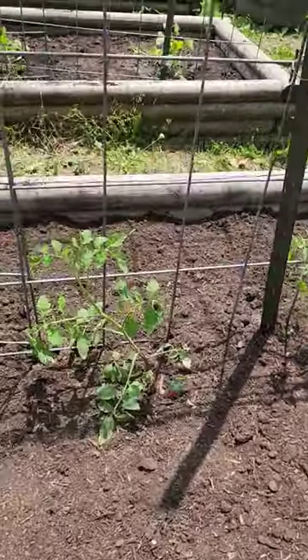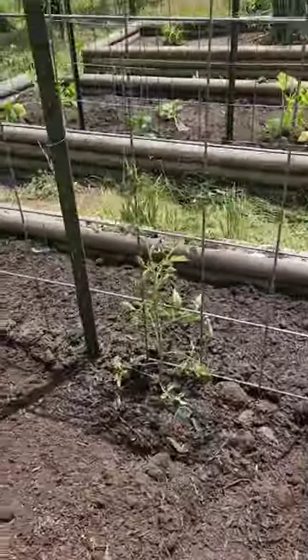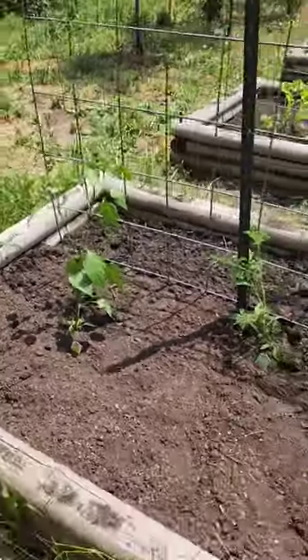Big Boy Tomato, the Bonnie Original Tomato, Big Boy, Bonnie Original, Jalapeno, Super Sweet 100 Cherry Tomatoes, another Jalapeno.